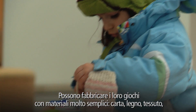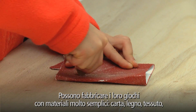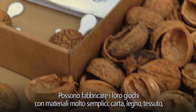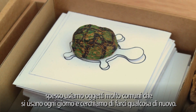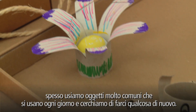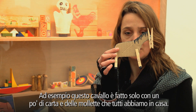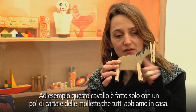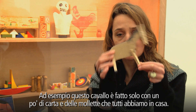They can do it with really simple material like paper, wood, or textile. Very often we use really simple things that we know from daily life and we try to find what they can do with them. For example, this kind of horse — it's only a bit of paper, and everyone knows it at home. You can make a horse.